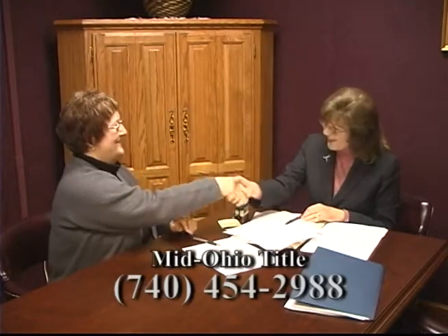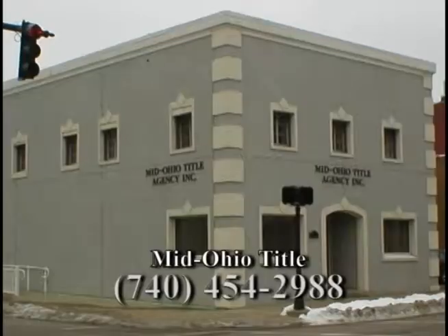We'll assist you with the closing of your new home. Closings are set at your convenience, time, and location. Mid-Ohio Title Agency takes the burden off of home buyers and sellers.